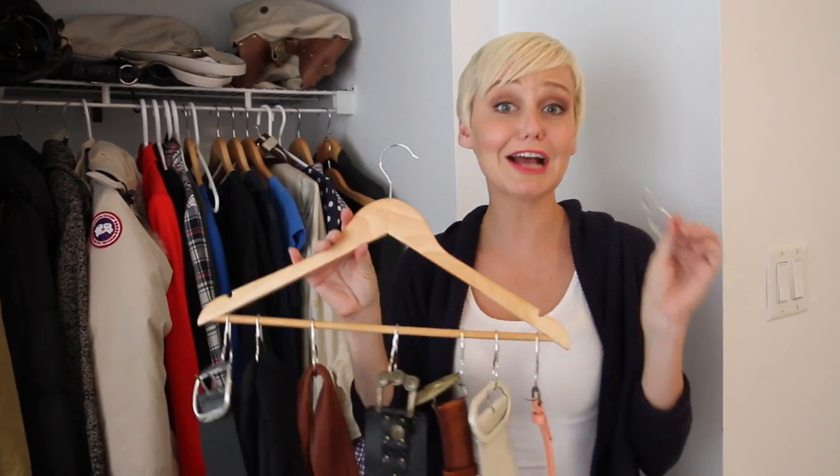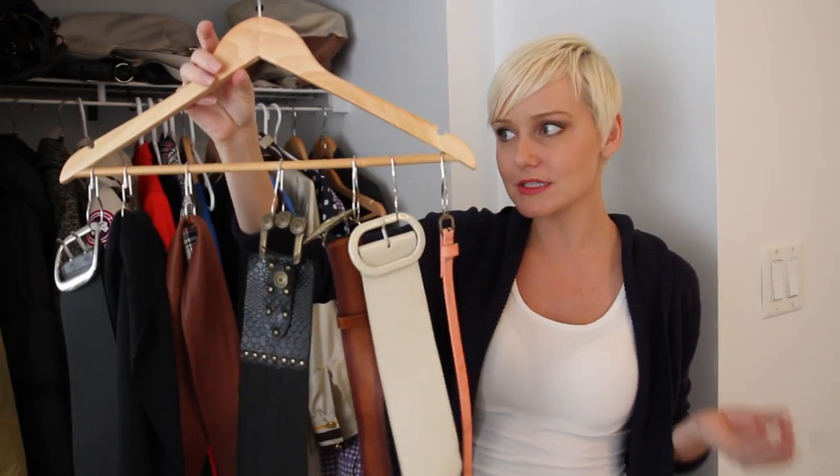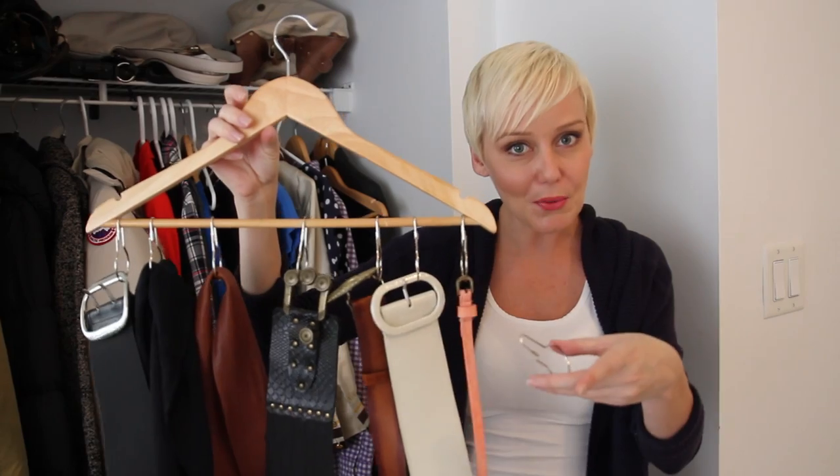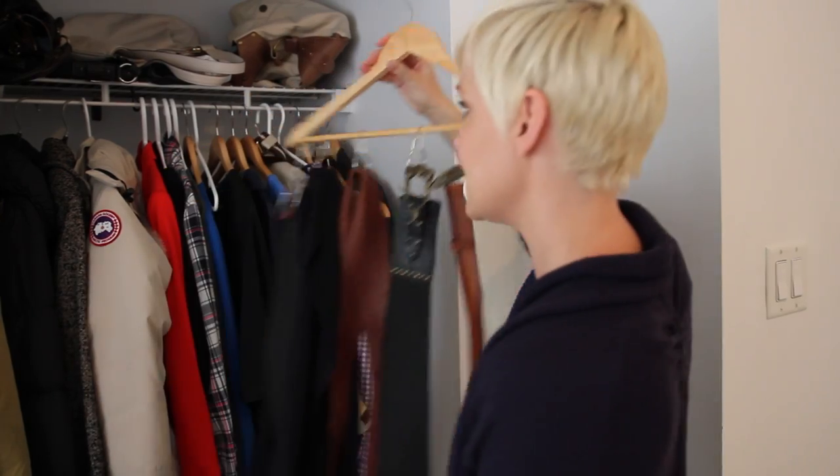Nothing creates more chaos in your closet than belts and scarves. I'm going to show you a fantastic trick to organize all of these using really inexpensive shower hooks. These hooks actually came from the dollar store and create the most awesome belt and scarf hanger. You can also do this with your ties. Just make sure you leave them open for super easy access, and look how little room it takes up in your closet.